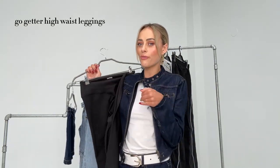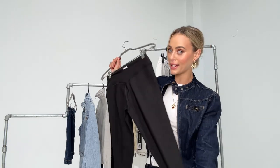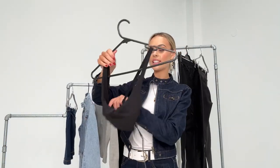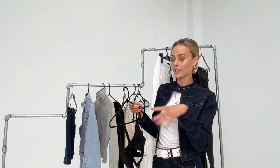Next up I got the Go Get Em high-waisted leggings. I don't have much activewear from White Fox so I wanted to get a plain black set to try it out. I also got the High Definition Sports Bra to match — it's a really nice fitting sports bra with a cross at the back. It's a good go-to to wear under t-shirts or on its own.